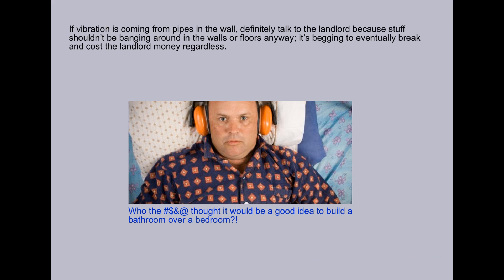If vibration is coming from pipes in the wall, definitely talk to the landlord, because this stuff shouldn't be banging around in the walls or floors anyway. It's begging to eventually break and cost the landlord money regardless.